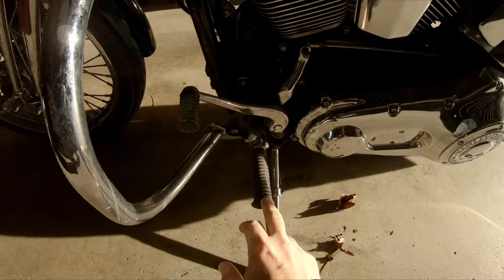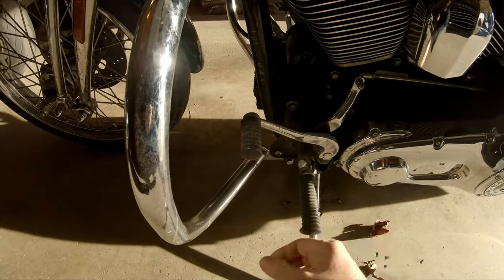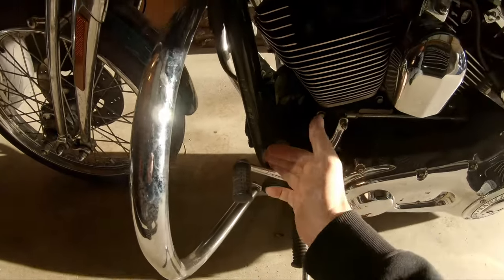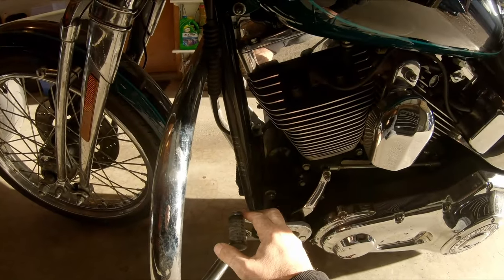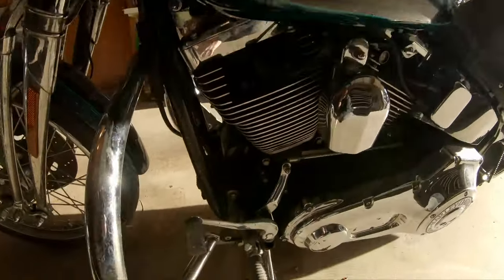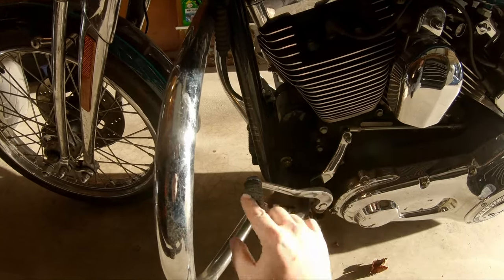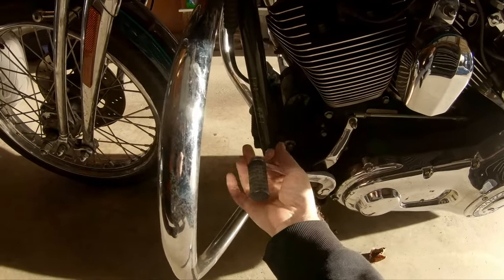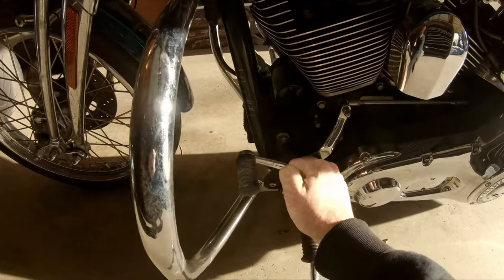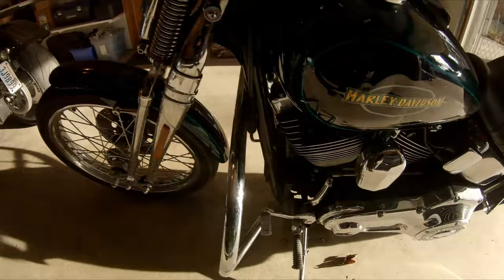The foot pegs have got to go — we'll keep pegs but need something that's not 23 years old. The shifter peg was bent inward; this bike has been dropped on both sides at least once each. I grabbed a big box wrench, slipped it around the peg, and cranked it back. Since it's steel it just flexed right back into place — quick and easy.